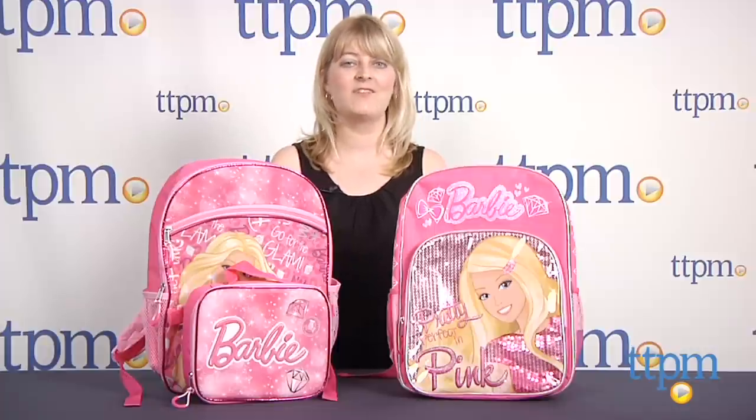To see more great back to school items like this every day, subscribe to our YouTube channel and visit TTPM to find the best online prices and availability.